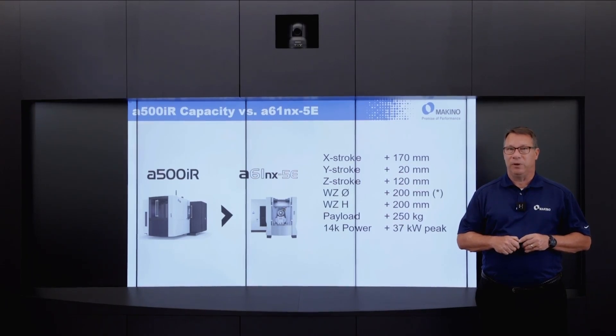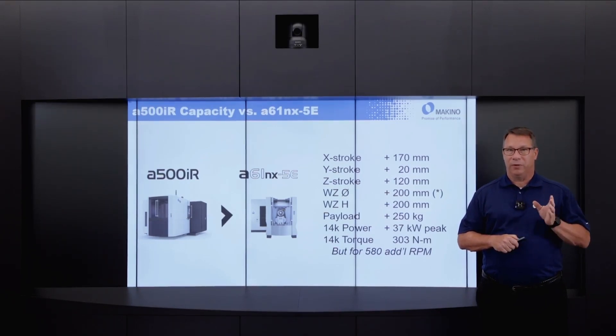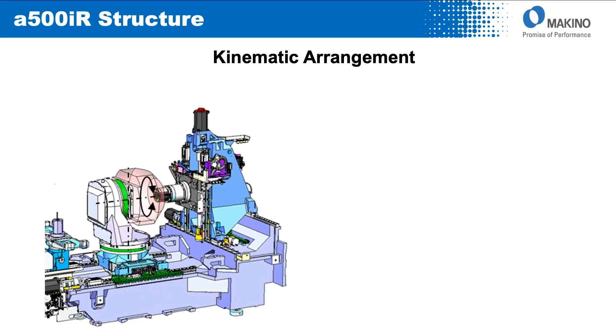The 14,000 RPM spindle has a 37 kW advantage in peak power output relative to the A61NX5E. While the torque is the same at 303 Nm, the torque range is extended an additional 580 RPM beyond the starting point relative to the A61NX5E.